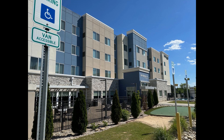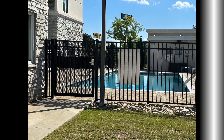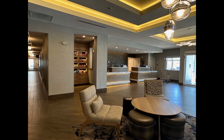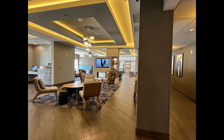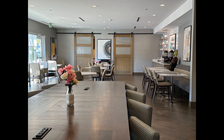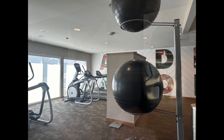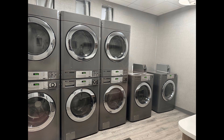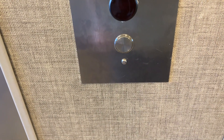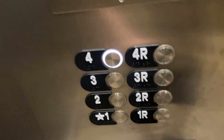Thank you for joining us. These are the elevators at the Residence Inn at Anderson, South Carolina. Oh, white button. Notice — no handrail. Going to the floor. That's why it's locked.